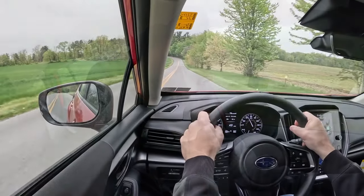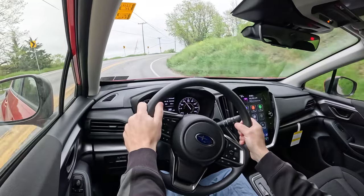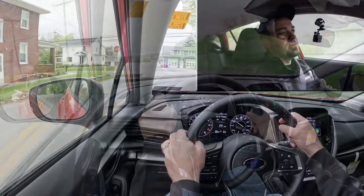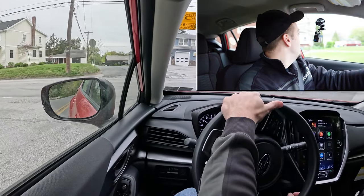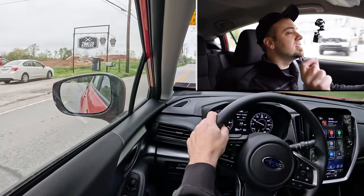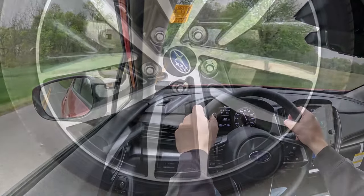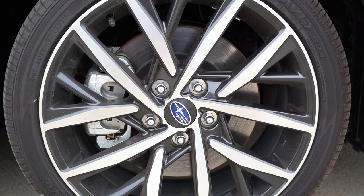I've heard plenty of times in the comments that whatever vehicle you end up getting, you do get used to the different aspects — whether it be acceleration or visibility or whatever the case — so it probably wouldn't bother me. Braking is equally important, and braking on the Impreza is interesting because it differs depending on the trim level.